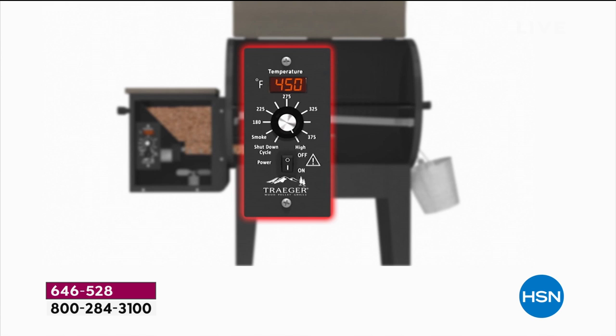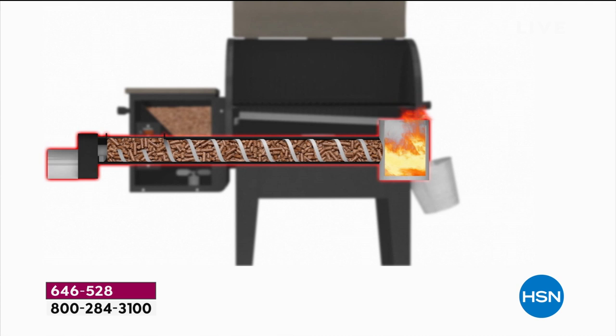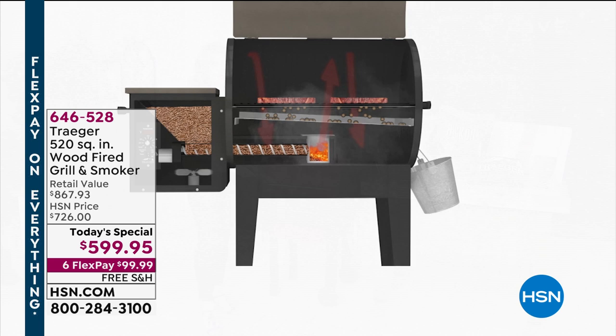You plug it in, set the digital thermostat to the temperature you want. The convection fan circulates air. Fill the hopper with flavored hardwood pellets. The thermostat controls temperature from 160° for low-and-slow up to 450° for steaks and burgers. The auger moves just the right amount of wood pellets to the fire pot, where the heating rod ignites the wood — no fear, no fuss. The convection fan circulates super-hot smoke for perfect temperature every time.